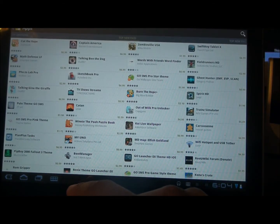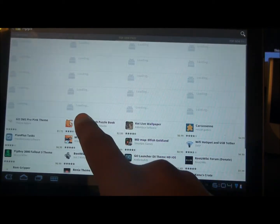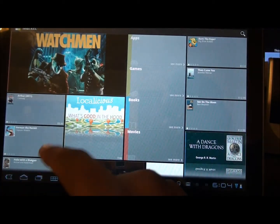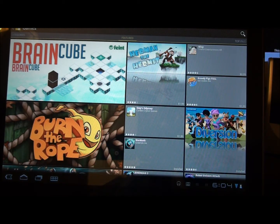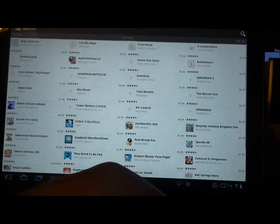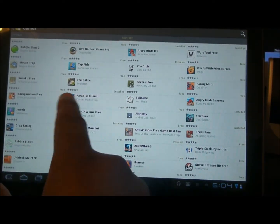You also have Top New Paid and Top New Free. That's the Apps section. Games brings you to this screen — the home screen for games, showing the hot games. Scroll over the same way: Top Paid and Top Free — that's all they have for the Games section.